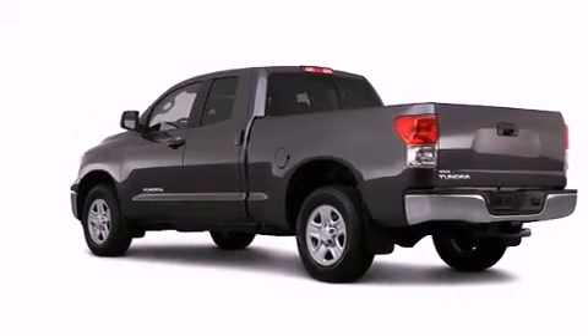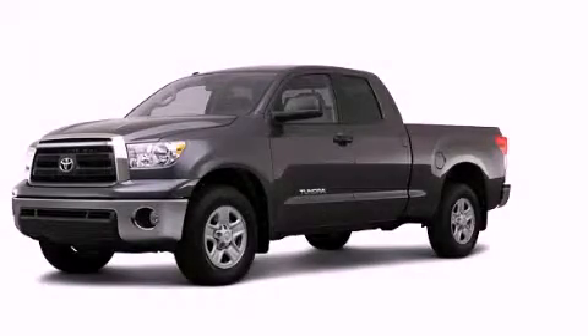And satellite radio. Stop by today and test drive this automobile for yourself.